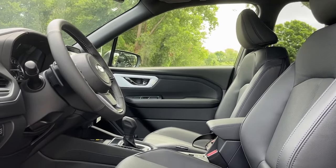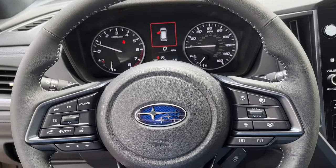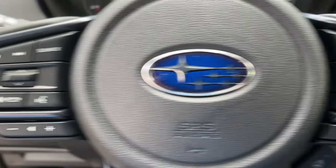The following are some of this vehicle's highlighted options: navigation system, aluminum wheels, auto-dimming rearview mirror, floor mats.